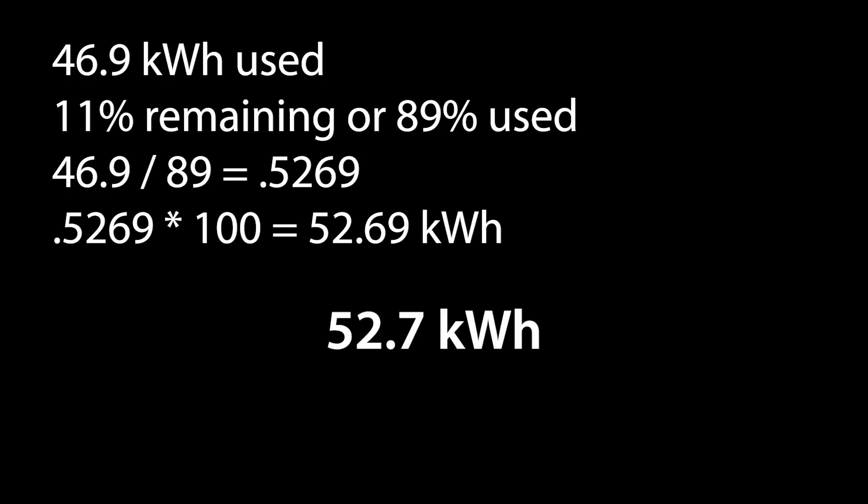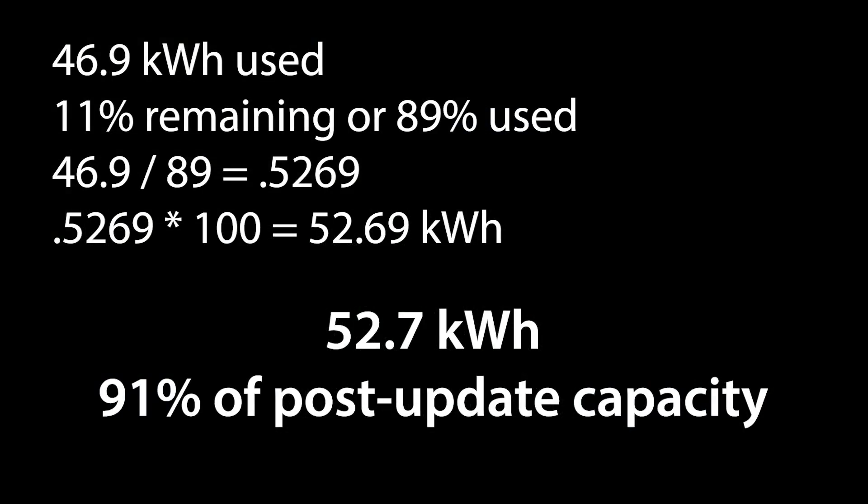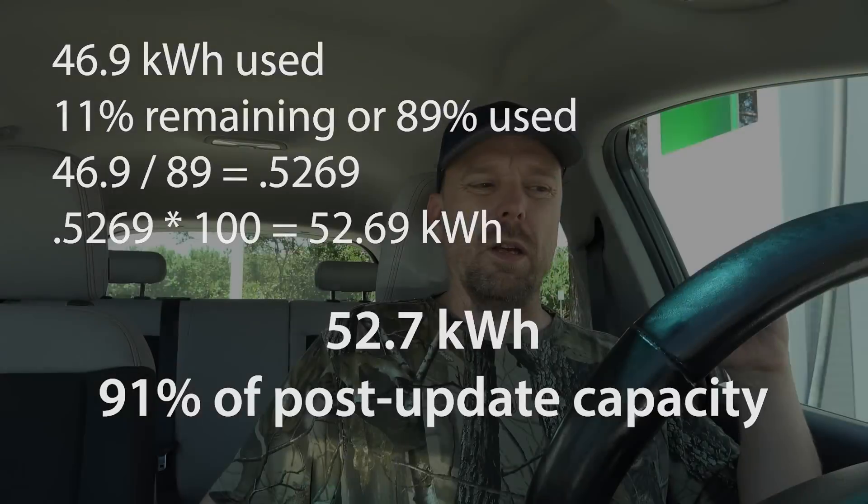What is that in terms of degradation? Originally the car had 60 kilowatt hours. So based on that, it would be about 88% remaining — meaning we've seen about 12% degradation. There was a software update done early on with the Bolt EV that I feel took away about two kilowatt hours out of nowhere, which would change these results slightly. Still, looking at 151,000 miles — almost 151,500 miles — a good round number would be about 10% battery degradation. That's not bad for a car that's been abused as much as I've abused this one, with long trips and a lot of DC fast charging sessions.